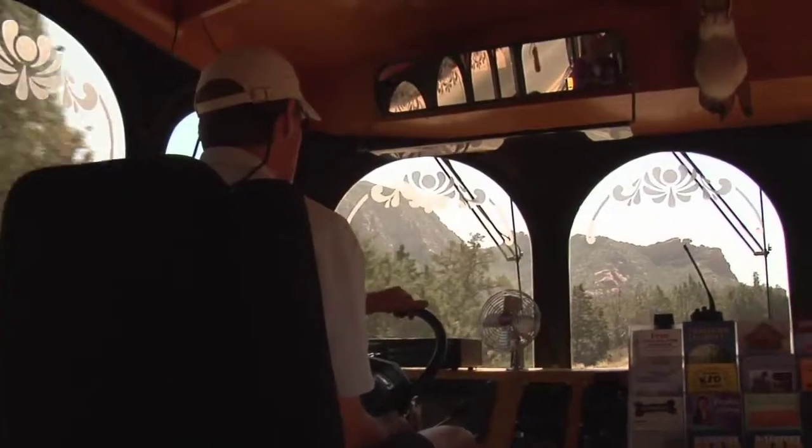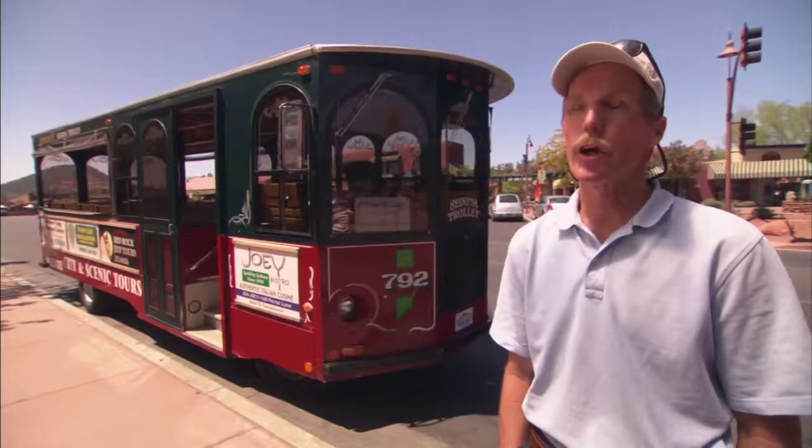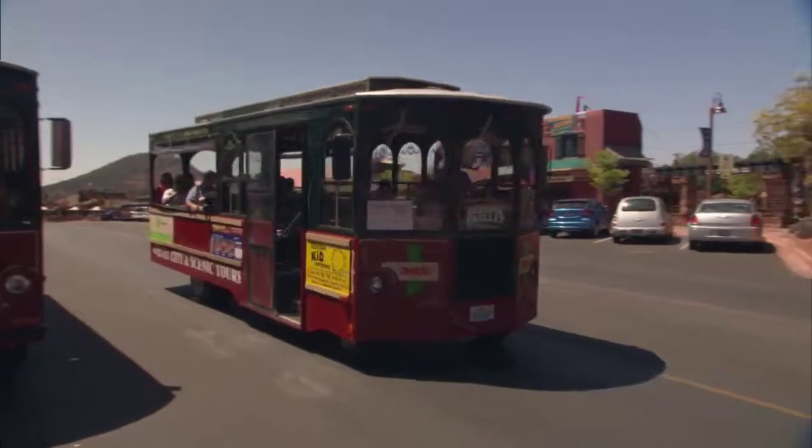Whether you're a Sedona rookie or a seasoned vet, this is one trolley tour with a little something for everyone. People love Sedona — this is a great place to be a tour guide because folks are having a great time anyway, and we just get to show them more about it. Come see us, come visit Sedona — it's a beautiful spot and we look forward to seeing you on board!